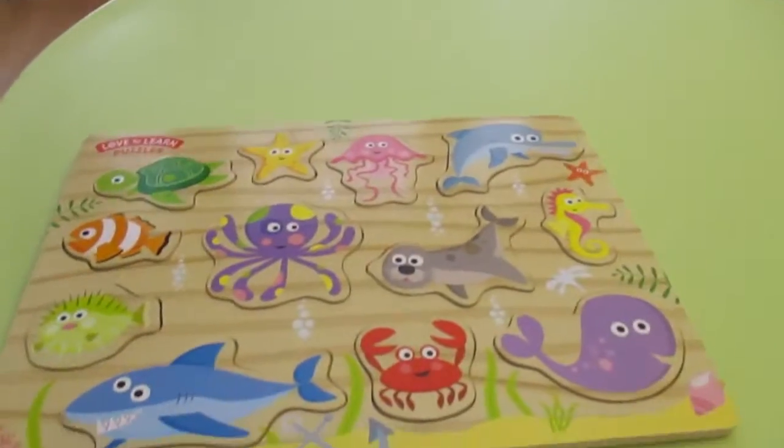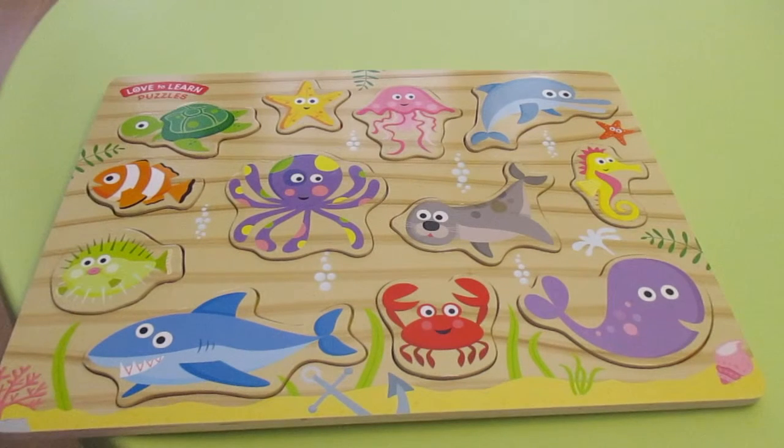There you have it. It's fun for big kids, little kids, all kids, even grown-ups. Love to Learn Puzzles. As always, thank you for watching. Bye. Bye bye.